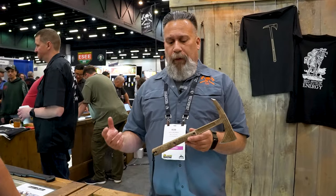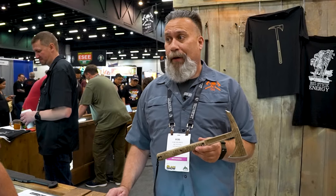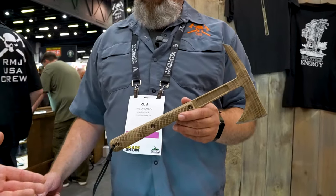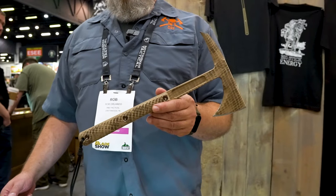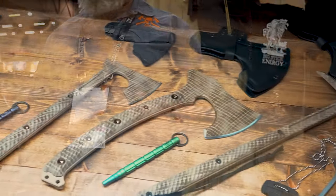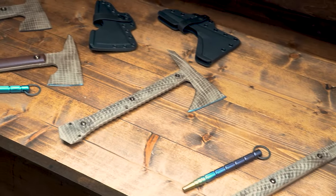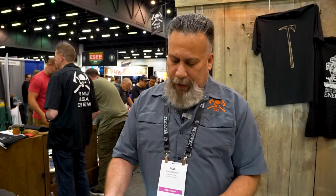One of our most famous tomahawks, the Kestrel Feather — we dressed these up a little bit for the show in burlap camo, kind of bringing back the original camouflage that Richard and Ryan did literally 20 years ago in their garage. This is limited just to Blade Show, you won't see these on the site. What a neat finish — something different, bringing back that old school military feel.